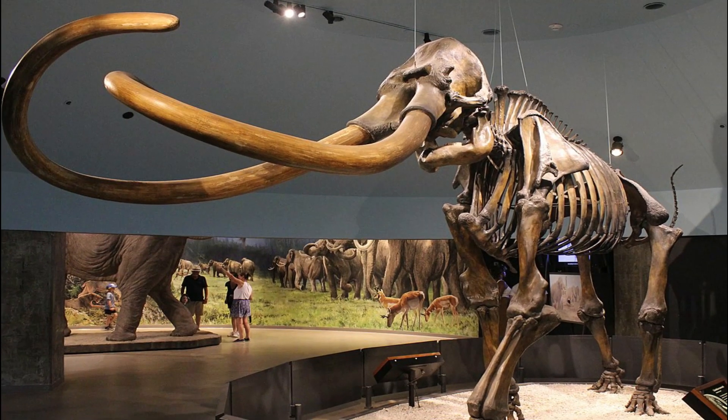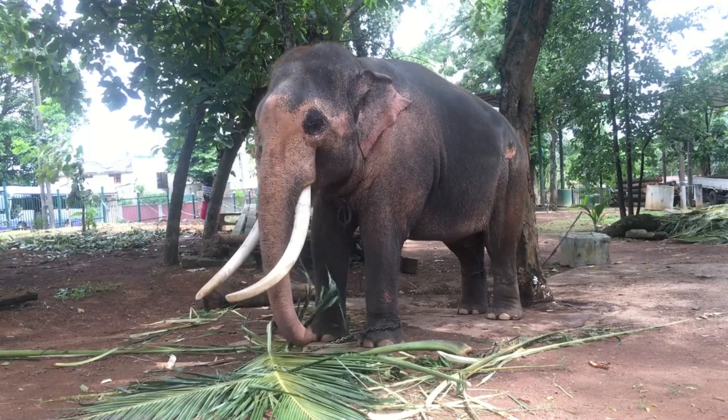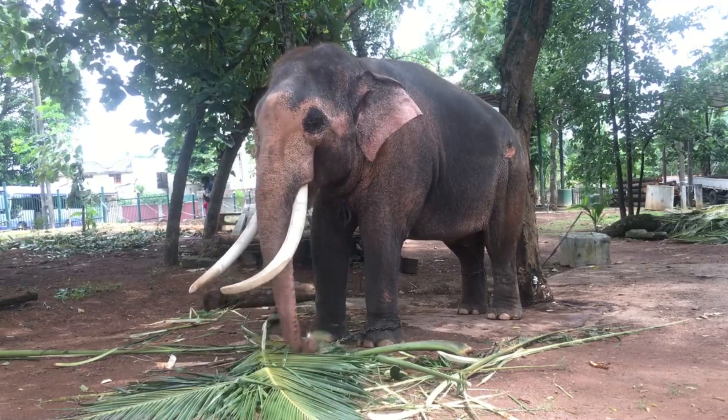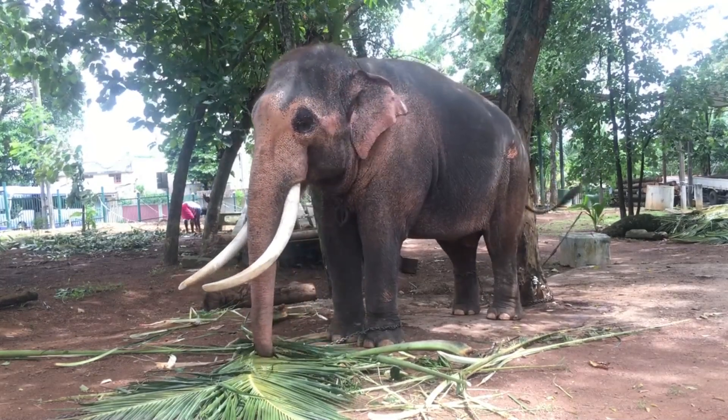Likewise, the woolly mammoth that lived 10,000 years ago shares a similar DNA structure with the Asian elephant and can be recreated. However, it won't be an exact copy of the original — it will be a hybrid that can be called a mammoth.